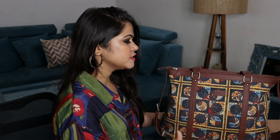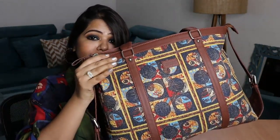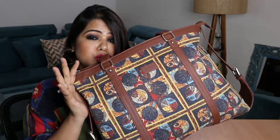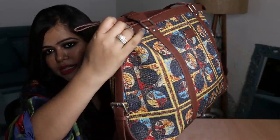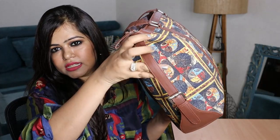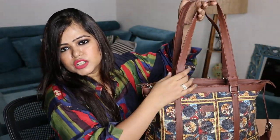Their bags are also very functional. If I talk about this particular bag, it comes from their office collection and you guys can see this bag is very beautiful. The size is also very perfect — it can carry all your basic to essential items which you might need at your workplace. This bag has got some abstract design all over it and at the sides you have these leather straps which I think provide good support.